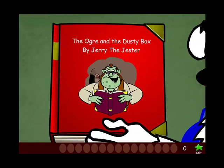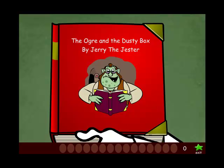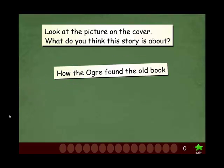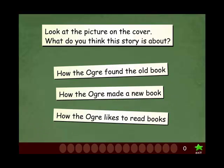The in-game book is titled The Ogre in the Dusty Box, written by Jerry the Jester. The first trivia question asks: What do you think this story is about? Answer choices include how the ogre found the old book, how the ogre made a new book, and how the ogre likes to read books. The correct answer — how the ogre found the old book — is selected, and the character responds with 'Amazing work.' They then proceed to read the story together.